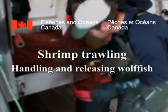Fisheries and Oceans Canada presents Shrimp Trawling, Handling and Releasing Wolffish.